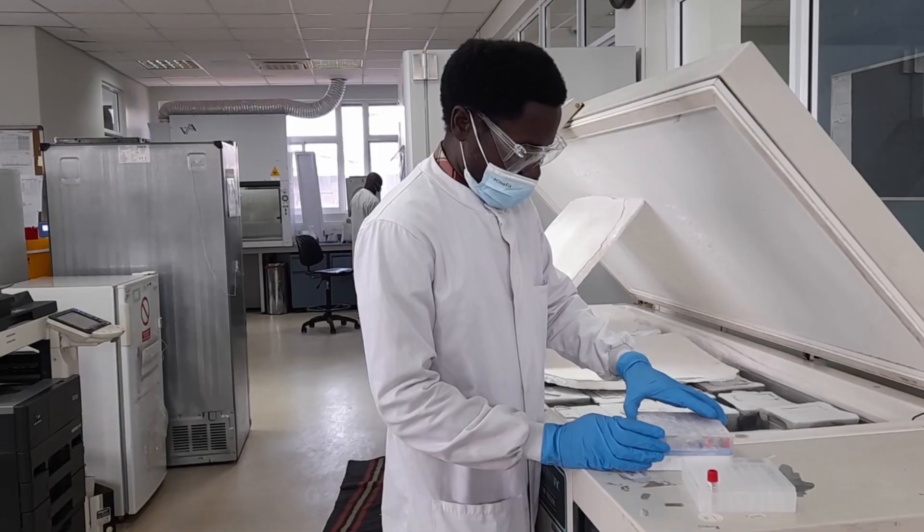There are also a number of projects that do their own lab work and their own experiments, and what we do is provide the facilities and the support for them to do that.